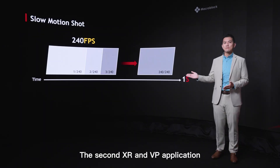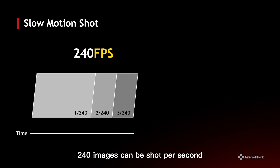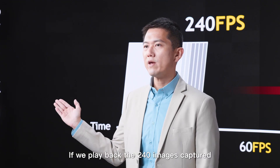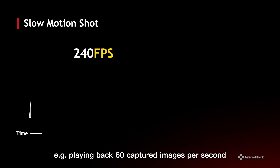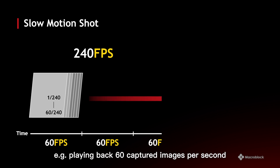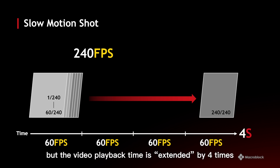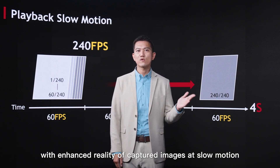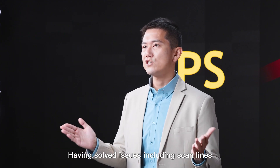The second XR and VP application is slow motion. With a single camera setup, 240 images can be shot per second with a display enabling 240fps input and output. If we play back those 240 captured images at 60 images per second, the video playback time is extended by 4 times. Performance will be much easier for actors, with enhanced quality of captured images in slow motion.